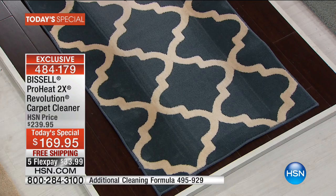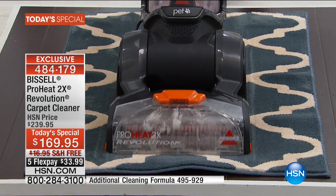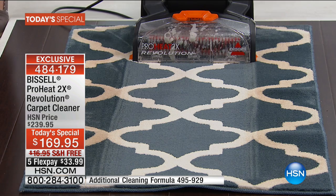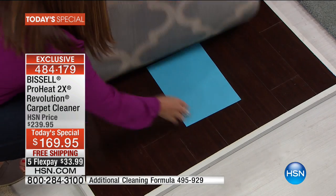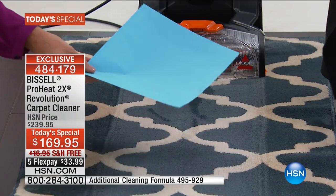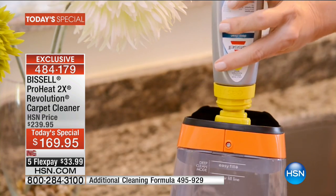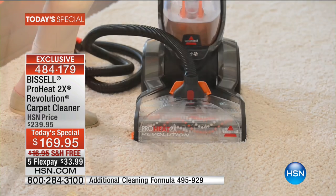Look at that suction — you're adding the proper amount of formula and still getting the dual-action brush rolls scrubbing, but look at the difference in that carpet. It looks amazing. In express mode you can refresh and deep clean those high-traffic areas — where kids sit, where pets go. You can clean, send the kids outside to play, and have them back on the carpet in under an hour. You're never doing a topical clean — it's always deep cleaning from the bottom up of your carpet, even in express mode.